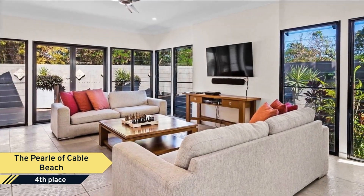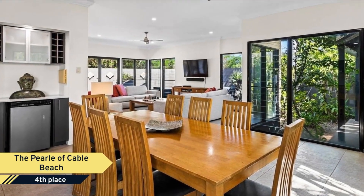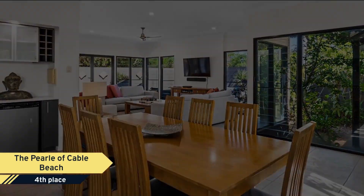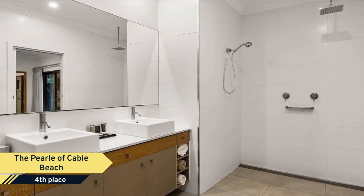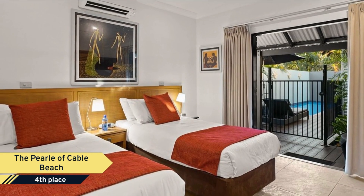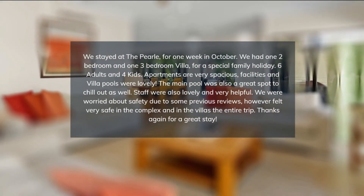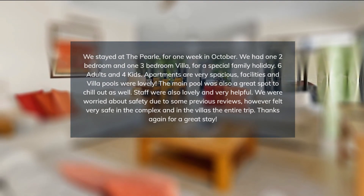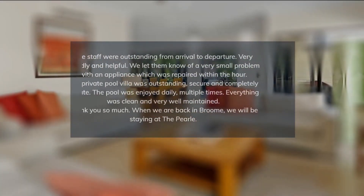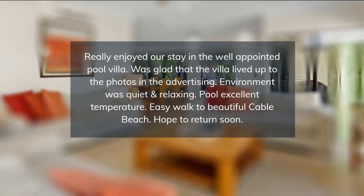The Pearl offers guests stunning accommodation options nestled around a series of meandering roads, landscaped pathways, and wrapped around a central 20-metre resort infinity pool. Each fully self-contained pool villa offers modern comforts with designer kitchens featuring stainless steel appliances and granite benchtops, air conditioning, spacious living areas with balconies, an alfresco dining area with stainless steel BBQs, and a private lap pool.